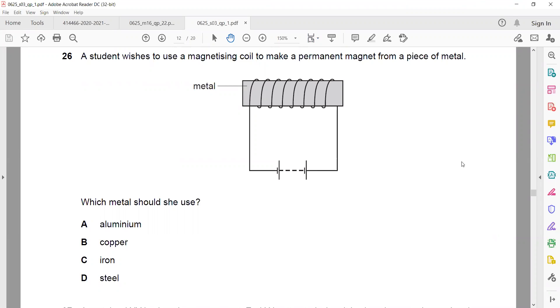To make a permanent magnet, if we use iron, it will behave like an electromagnet — it will be magnetized when we pass a current, and once we stop the current, it will be demagnetized. So steel is the right answer.